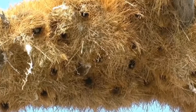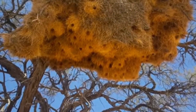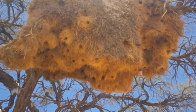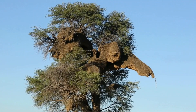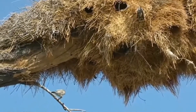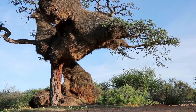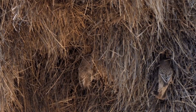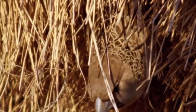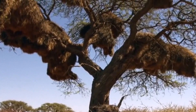Ever seen a bird build a multi-story complex? The sociable weaver's colonial nest is considered the most complex nest in the bird world. These community-oriented birds build enormous communal nests on telephone poles and trees — think of it as the high-rise of the savannah. The design is so intricate and roomy that it can house over a hundred birds, with not a single noise complaint filed. Their nests are built to last for decades, and inside there are separate chambers for each family, because even in the bird world everyone appreciates a little privacy.